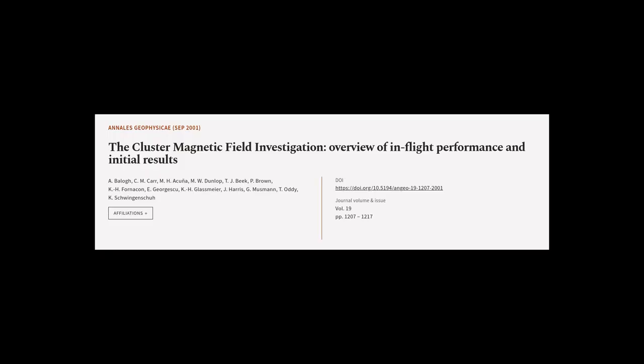This article was authored by Abalo, C.M., Carr, M.H., Acuna, and others.